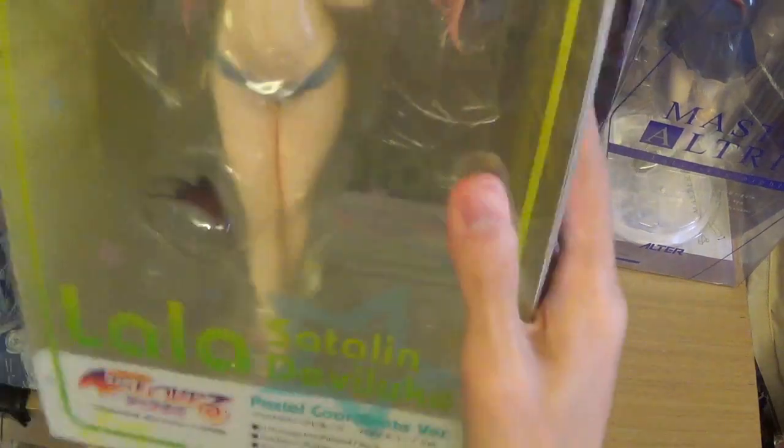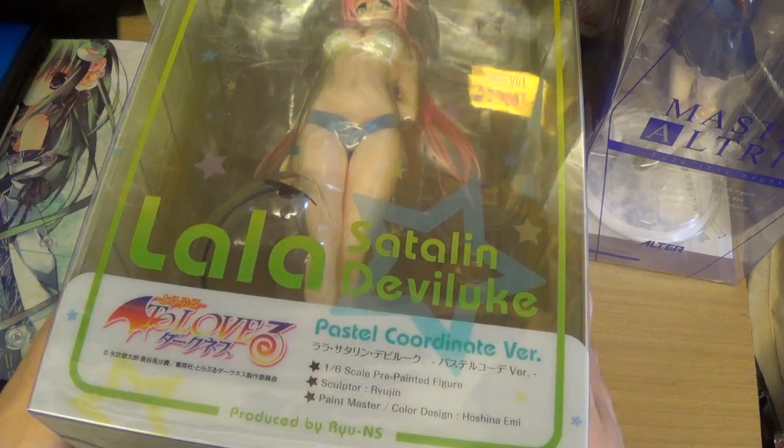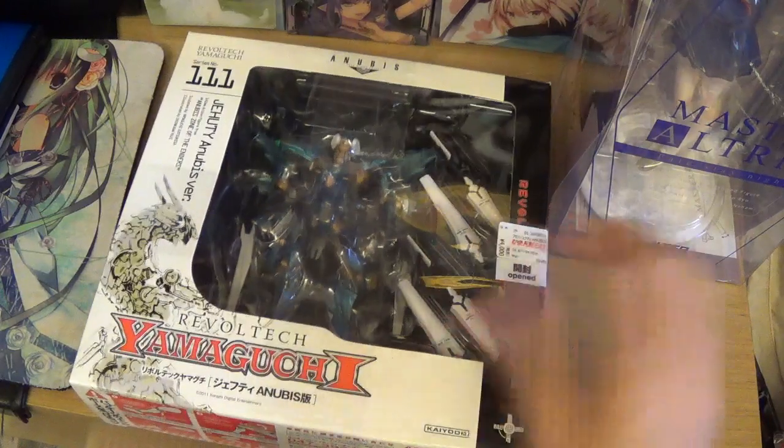Next I got the Lala Devil Luke figure from To Love-Ru in the pastel coordinate version, not the dark one — I kind of like this one more. This is by Alter and it's very nice. It's very expensive in Hong Kong, so I'm pretty glad I picked it up in Japan. Even in Japan it's expensive, but I found one place selling it cheaper than the others.